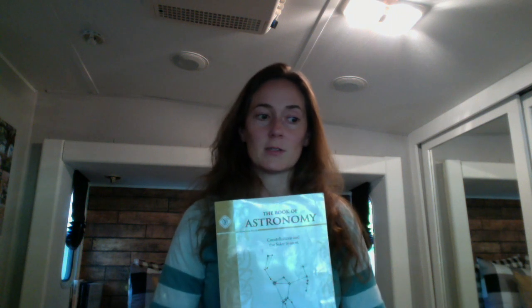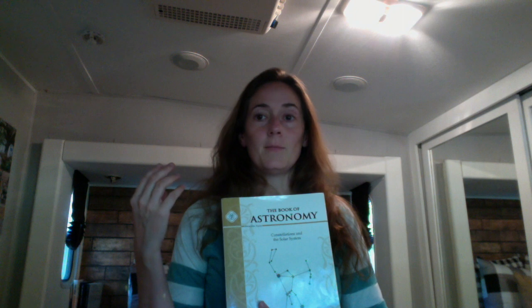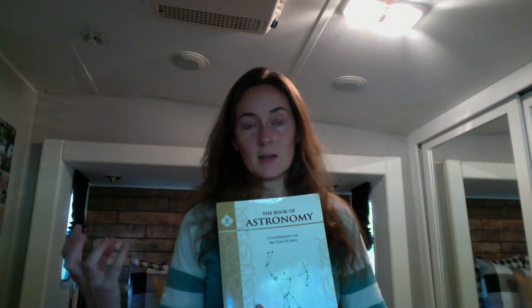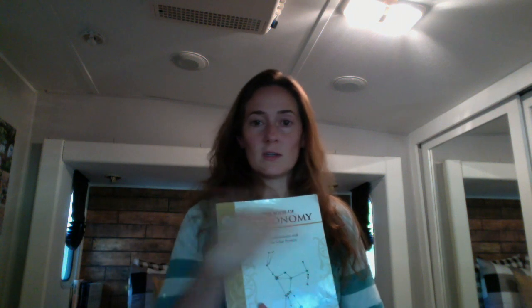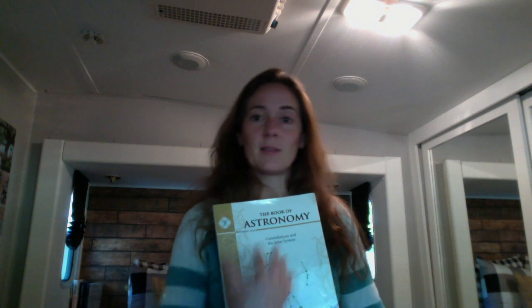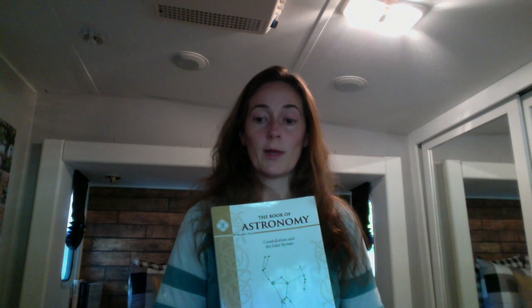The book is divided into four units. Units one, two, and three cover the constellations, and unit four covers the solar system. Another reason we really like this curriculum is because I had a difficult time finding a curriculum that would cover both the constellations and the solar system. Sometimes I'd find just the constellations with no solar system included, and then vice versa. So this hit all the nails on the head that I was going after.